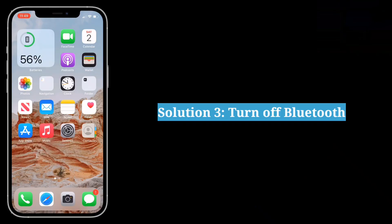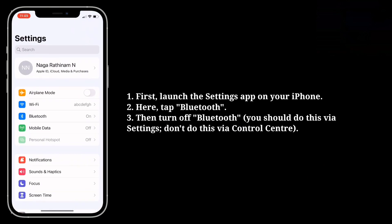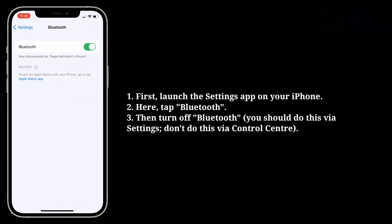Third solution is turn off Bluetooth. Launch the Settings app on your iPhone, tap Bluetooth, and then turn off Bluetooth.